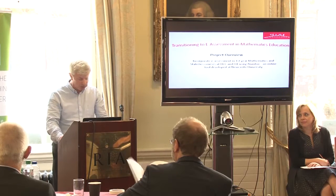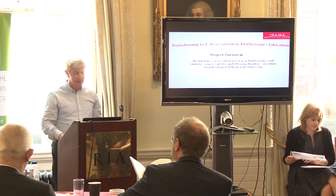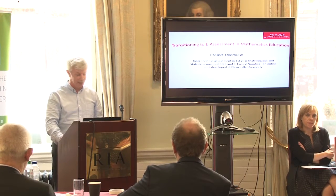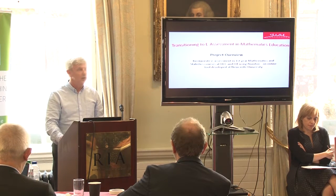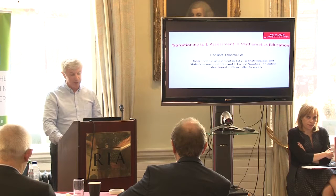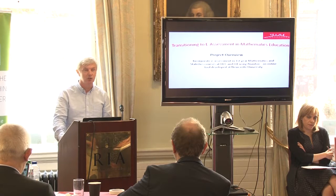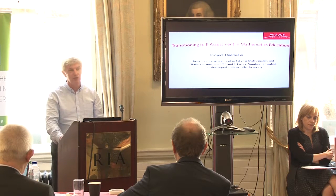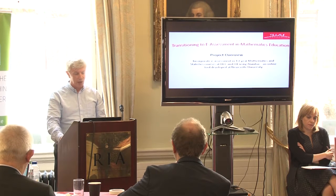So the project overview — the thrust of this project is a systematic introduction of e-assessment for large first year courses at UCC and CIT, for the benefit of both staff and students. You may be aware of the different lecturing modalities in universities such as UCC, or in the institutes of technology such as CIT. The names are not really important here — rather it's the very different educational environments that are important.